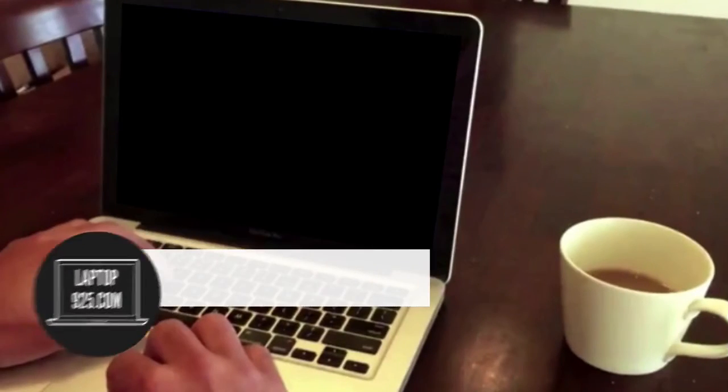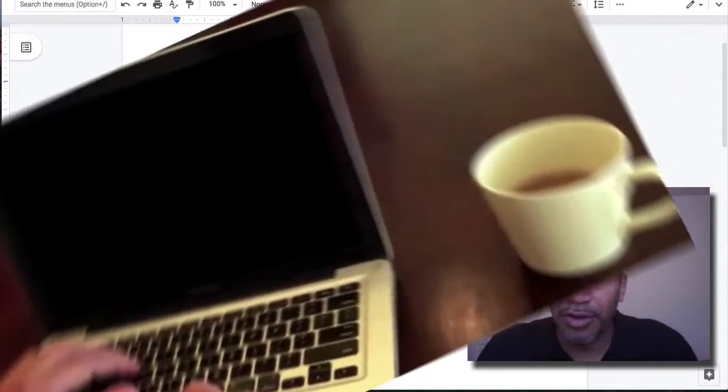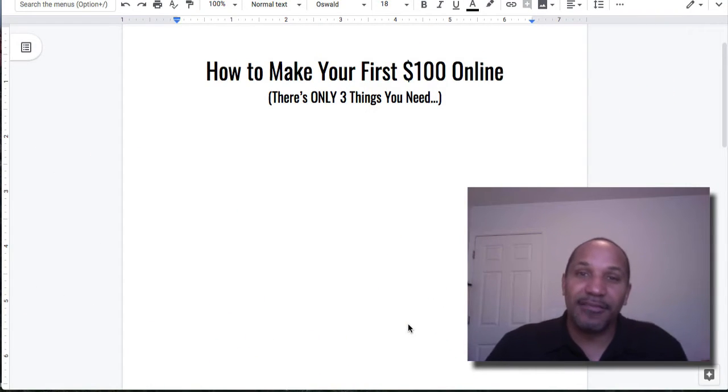Want to know how to make your first hundred dollars online? I got it coming up for you right now. Hello, my friend, it is Danny Forts here with laptopninetofive.com helping you earn passive income part-time without all the hustle and grind.